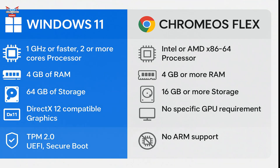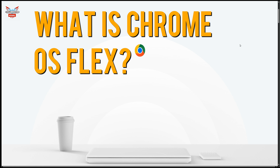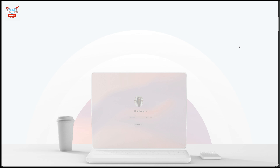Now, Chrome OS Flex has some requirements. It needs an Intel or AMD CPU, 4GB of RAM or more, 16GB or more of storage, and there are no specific GPU requirements other than having one. There is no ARM support, however, so you can see it has a much lighter footprint than Windows 11. The main purpose of Chrome OS Flex is to reduce e-waste.